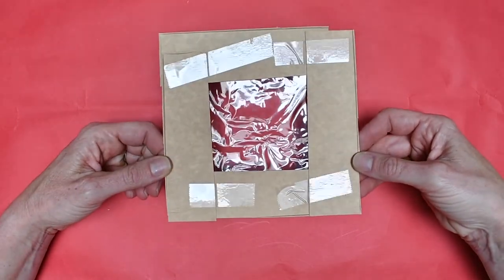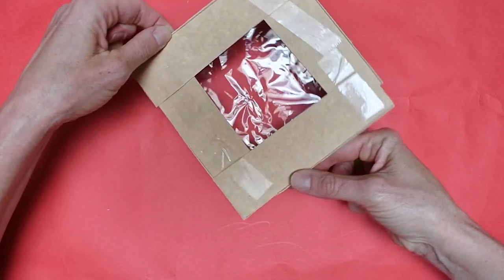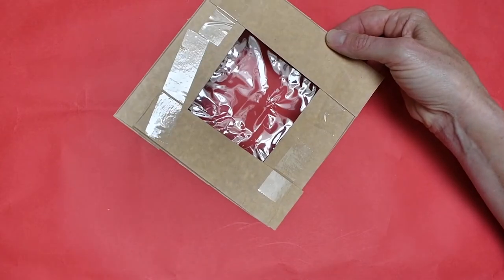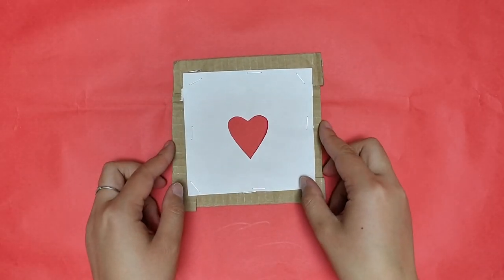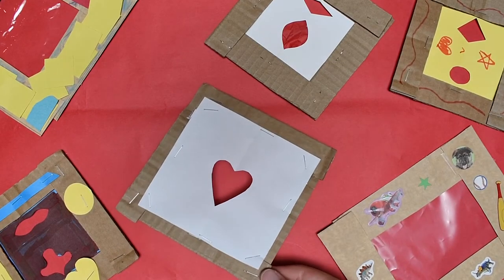If you want to take it a step further, you could even attach a little bit of tissue paper or other items in front of your viewfinder to see if that changes anything. There's another way we can make a viewfinder and that's using a shape. And there are so many different ways you could decorate your viewfinders.